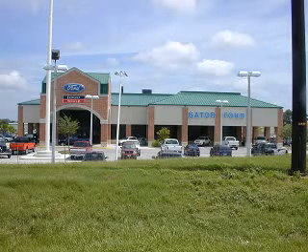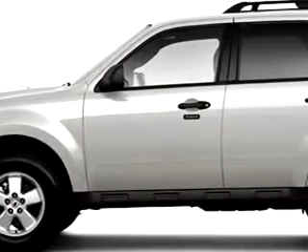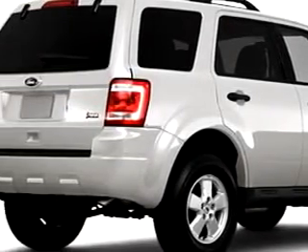Gator Ford, located at 11780 Tampa Gateway Boulevard in Tampa — easy to get to, easy to do business with. At Gator Ford Lincoln Mercury, we know you are not just looking out for you. You need a vehicle for your entire family.